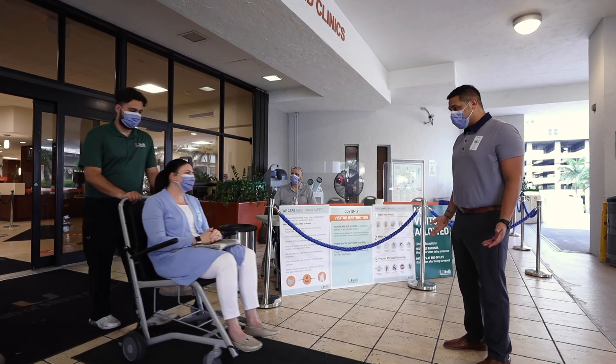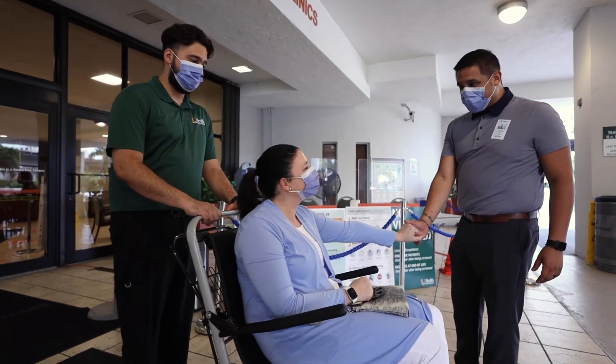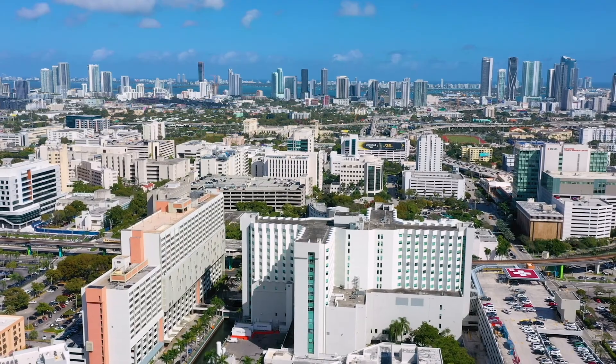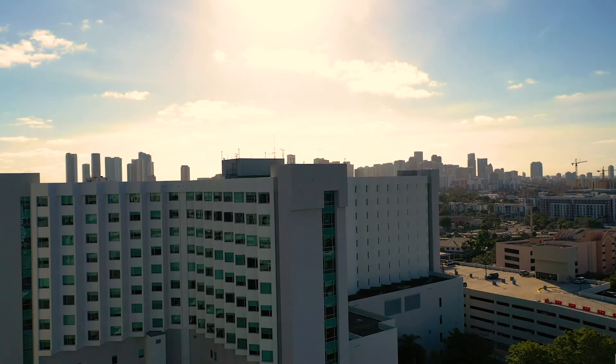If you are discharged home, our team will escort you in a wheelchair to meet your loved one at the entrance. Thank you for entrusting us with your care. Together we can ensure you receive the care you need with the best possible outcome.